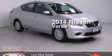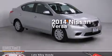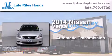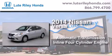This is a 2014 Nissan Versa. This compact has an automatic transmission and an inline four-cylinder engine.